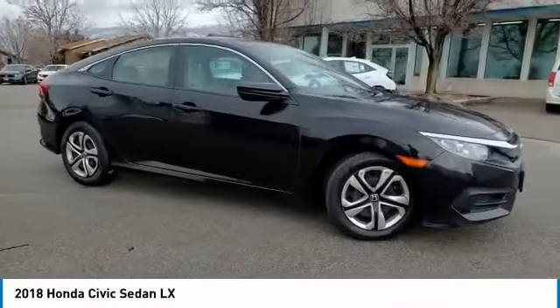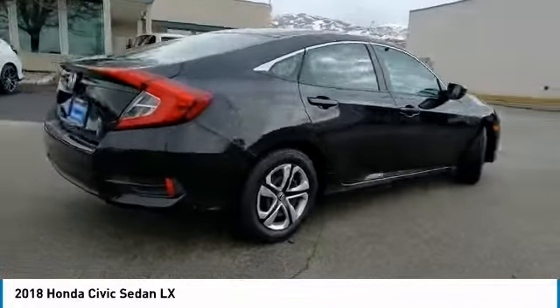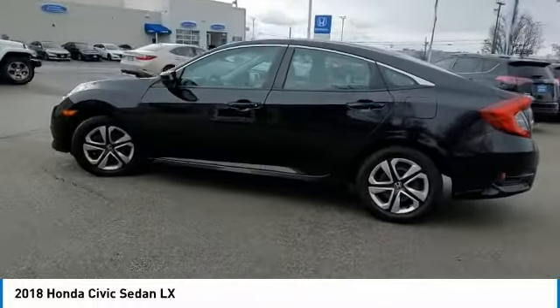Looking for the right vehicle? Check out the 2018 Honda Civic. Practical, awesome gas mileage and incredibly reliable. This vehicle has less than 50,000 miles.